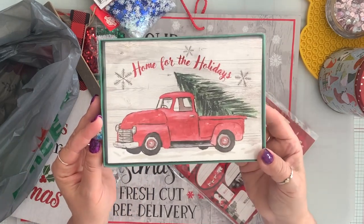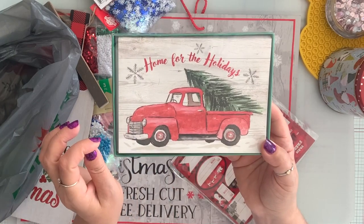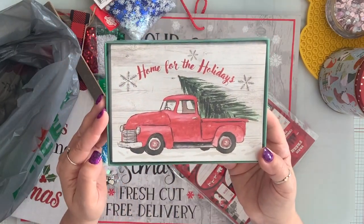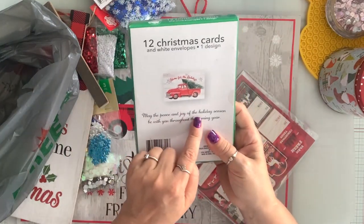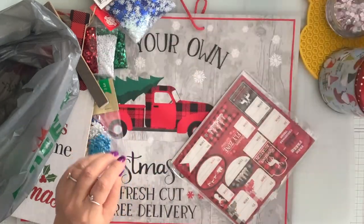And this is the last card set. You get 12 of them and it's like watercolor. It's gorgeous and the background is woodgrain. It says 'may the peace and joy of the holiday season be with you throughout the coming year.' I thought that was cute.